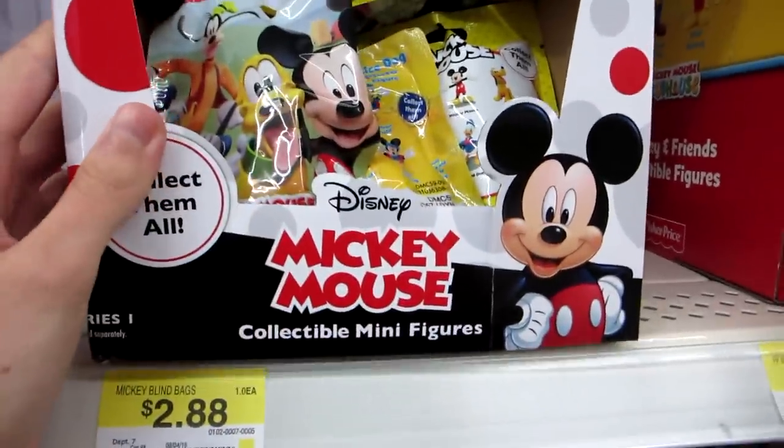Hey guys, I'm going on a toy hunt today. We're gonna go to Walmart, Target, and Toys R Us. We're looking for anything new. I think I'm good on blind bags, but I'll probably end up picking up a few if need be. So I will see you guys at Walmart — these new Mickey Mouse blind bags.